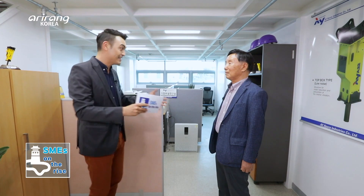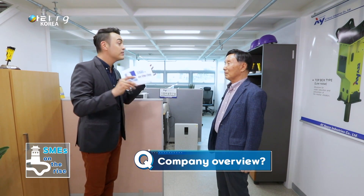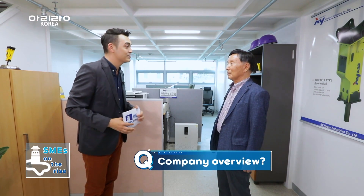We have the CEO here with us to introduce the company. Thank you for taking your time. Would you mind giving us a brief overview of AY Heavy Industries first?